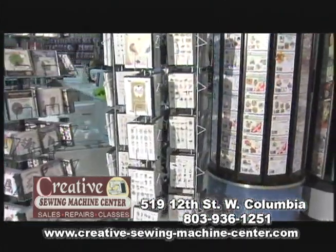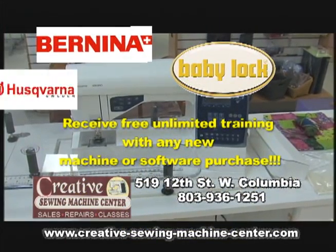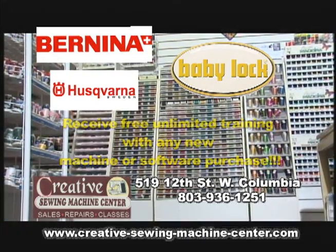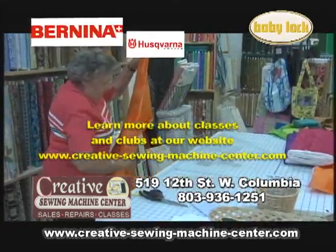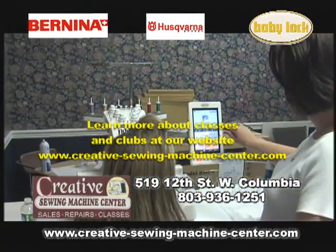At Creative Sewing Machine Center, you'll find state-of-the-art embroidery, sewing and serger machines by Baby Lock, Bernina, and Husqvarna Viking — and we're recognized as a National Baby Lock Platinum Dealer. You won't find a larger thread selection anywhere, and our fabric selection is growing. We specialize in heirloom and quilting fabric.